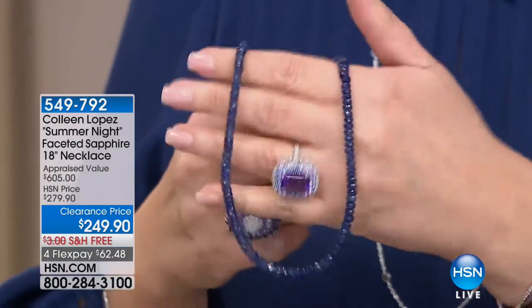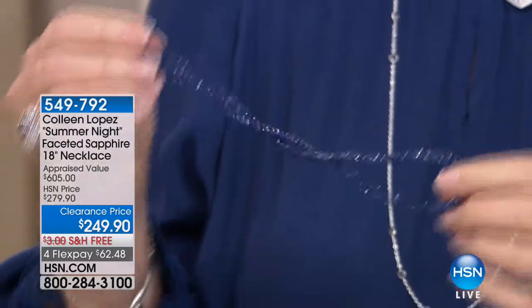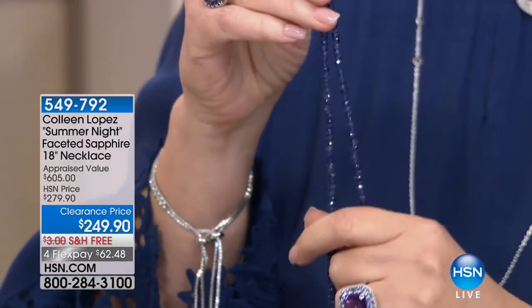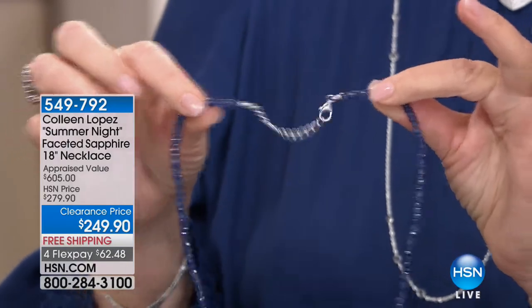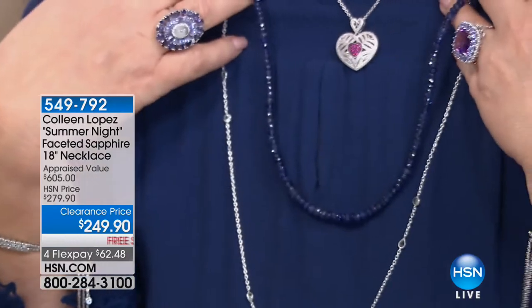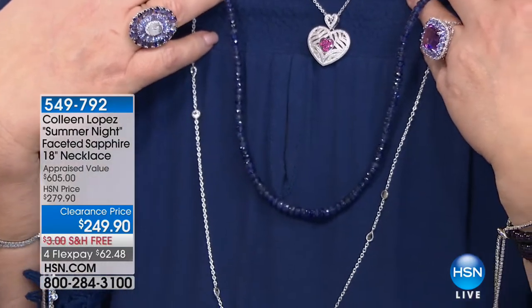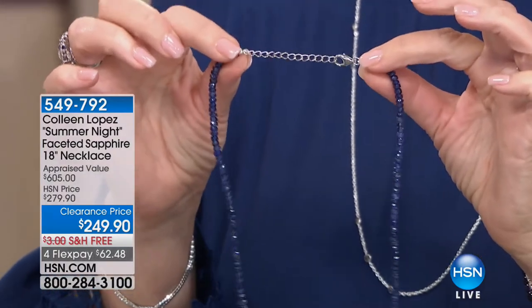If you run to your phone you should be able to get it. There are 58 women who can own this beauty — it's stunning. It's 18 inches long with a two inch extender, so it goes all the way to 20 inches. Is that pretty or what? Fabulous — so that's here if you'd like it, ask for 549-792. I don't expect one of these to be left.